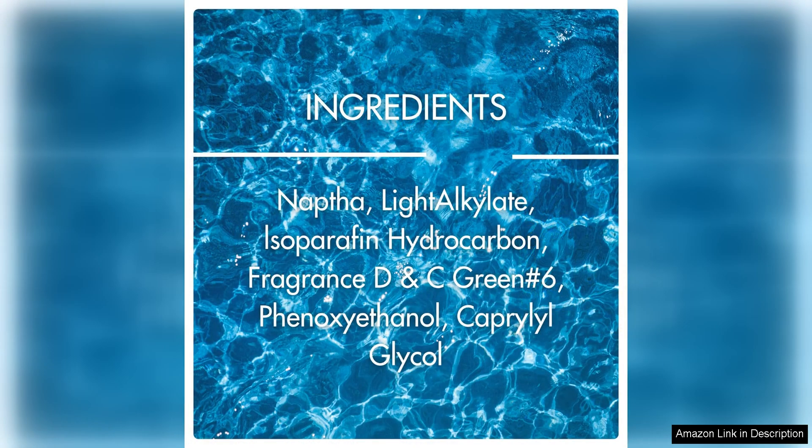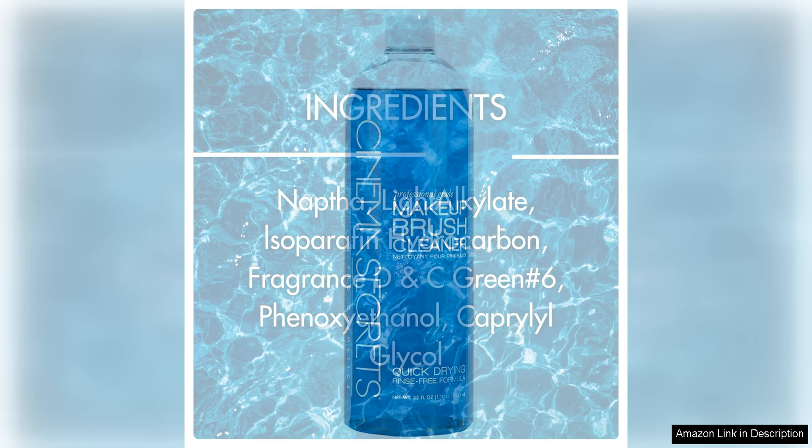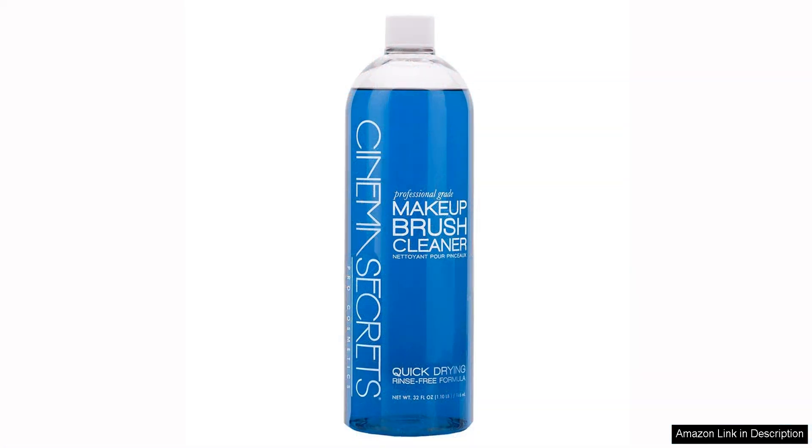In addition to its cleaning power, the Cinema Secrets Brush Cleaner is also gentle on brushes. It helps to condition the bristles, keeping them soft and preventing shedding. This extends the life of your brushes, saving you money in the long run.